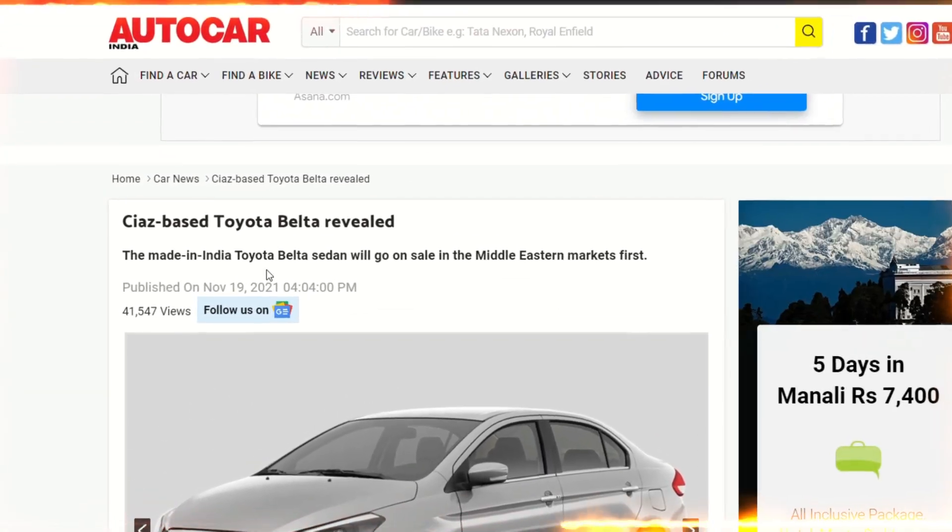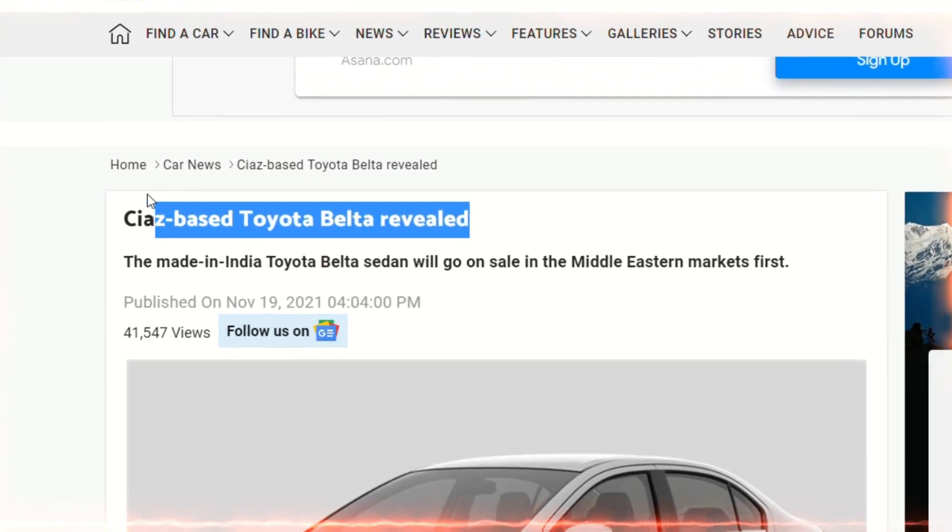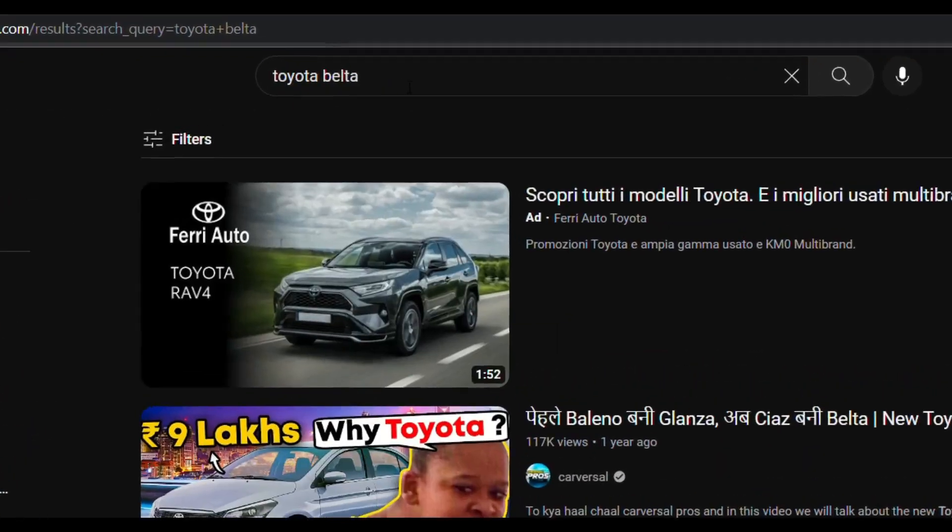Ciaz-based Toyota Belta — oh wow, this car is here! Let's look at this car and see what new things came in it. It's basically a Ciaz. Let's look on YouTube to find out where this car was launched.